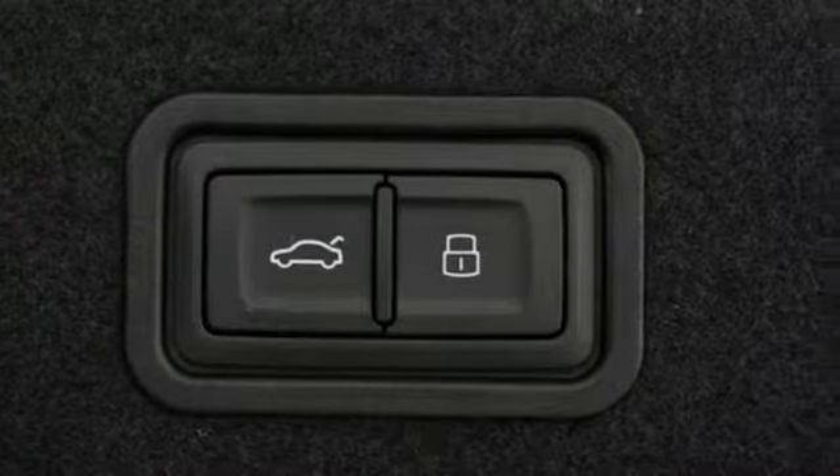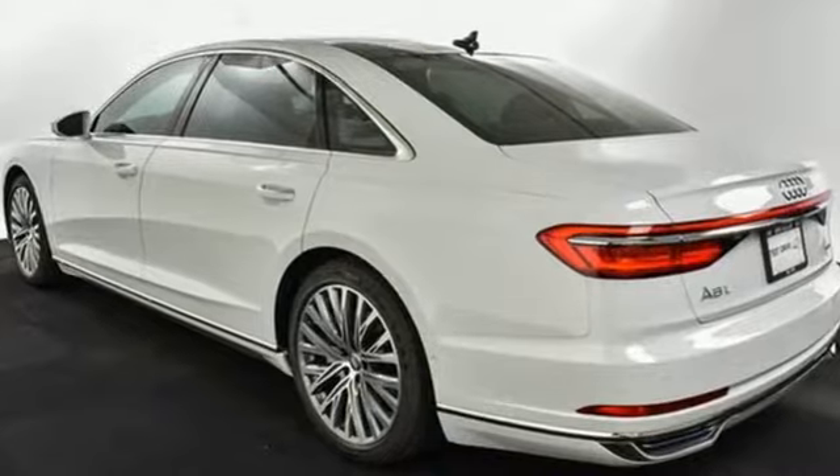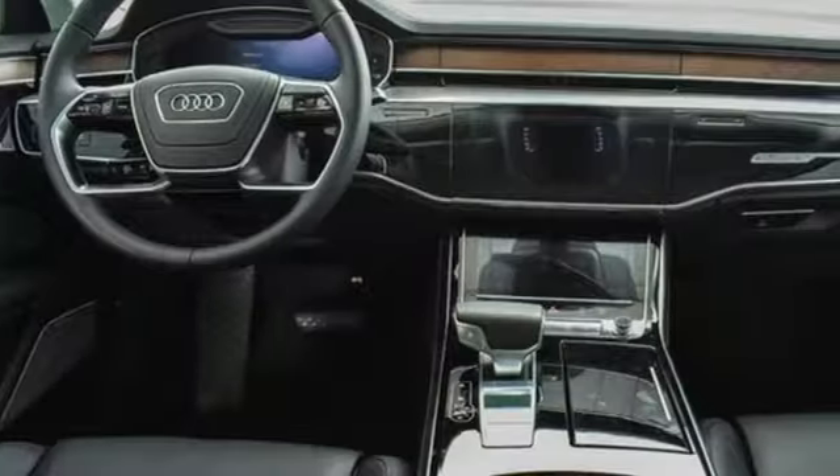Height adjustable automatic with driver control suspension, configurable instrument gauges, and intercooled turbo V6 engine.